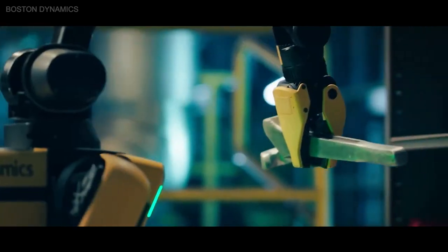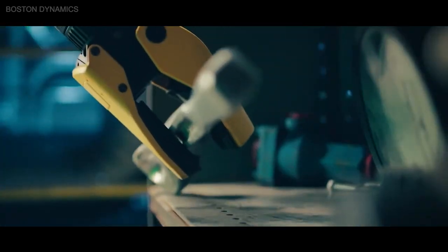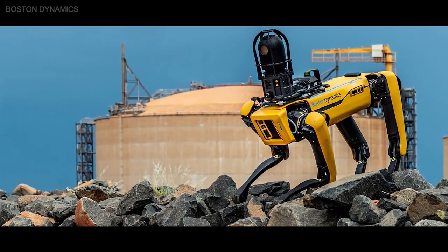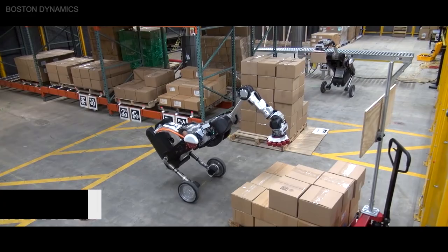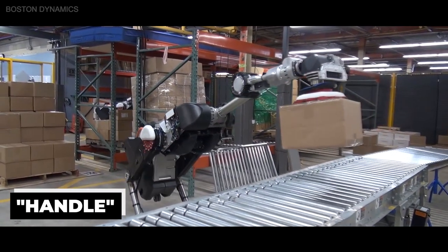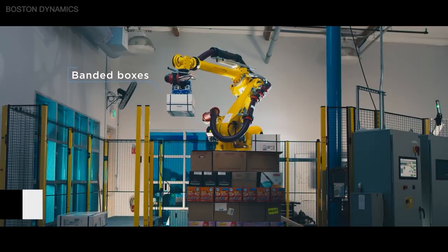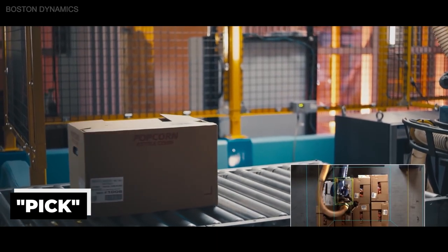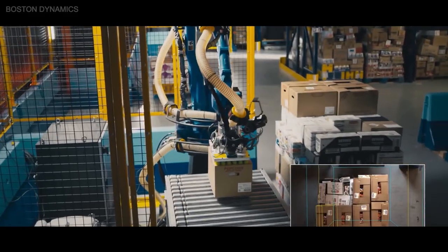One area that Boston Dynamics plans to expand into in the near future is logistics. The company has trialed using Spot to carry packages on its back. They have also developed other robots like Handle, which is a robot that can roll around a warehouse and grab packages, and Pic, which is a stationary robot that can locate packages, move them, and unload a shipping pallet of different packages.